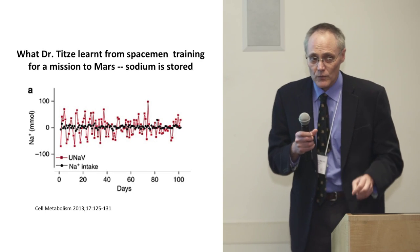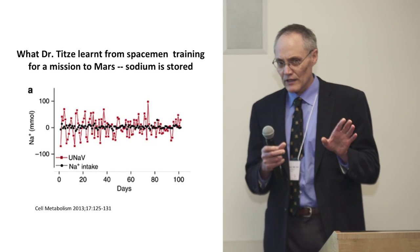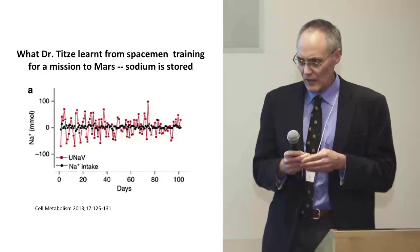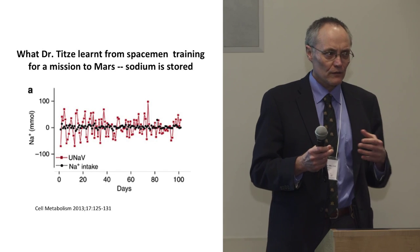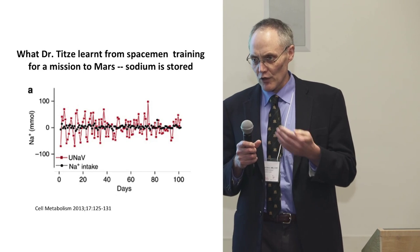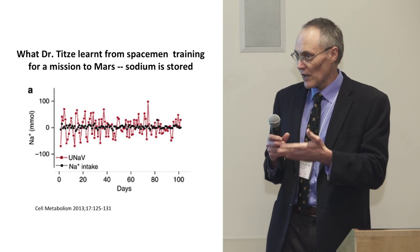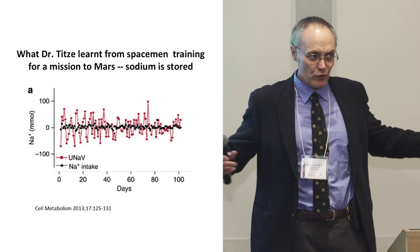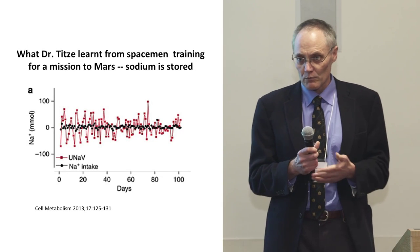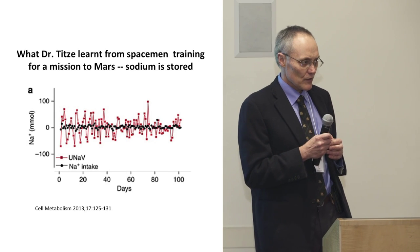Dr. Tietze is a driven man. He did not believe what he was taught — and still doesn't. As a nephrologist, he was taught that the amount of salt you eat each day comes out in your urine, so your body is always in perfect salt balance. That's been the physiological teaching for decades. You'd swell up like a balloon if it wasn't true. But he decided to look at this carefully, because no one had ever really tested this hypothesis.